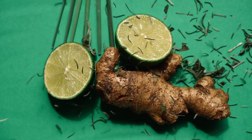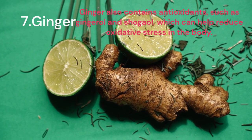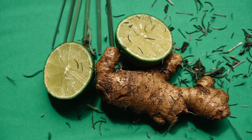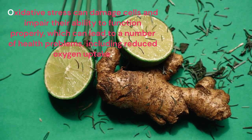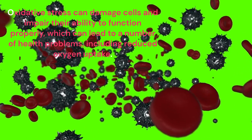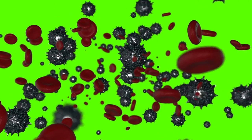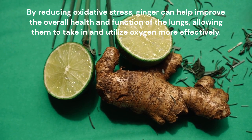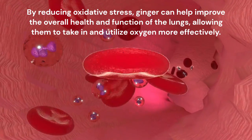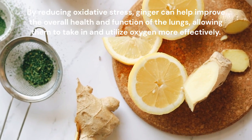Ginger also contains antioxidants, such as gingerol and shogaol, which can help reduce oxidative stress in the body. Oxidative stress can damage cells and impair their ability to function properly, which can lead to a number of health problems, including reduced oxygen uptake. By reducing oxidative stress, ginger can help improve the overall health and function of the lungs, allowing them to take in and utilize oxygen more effectively.